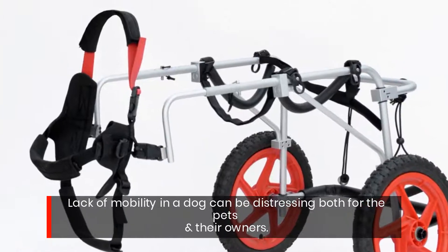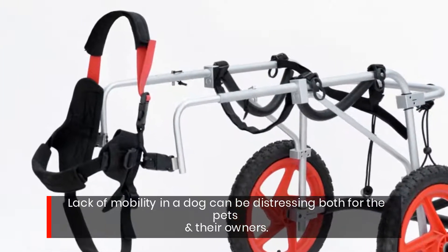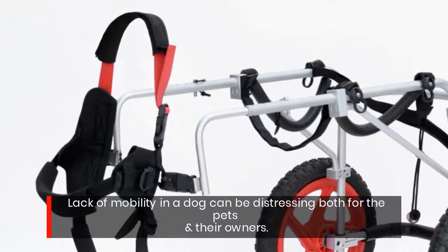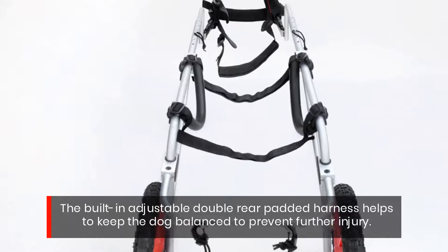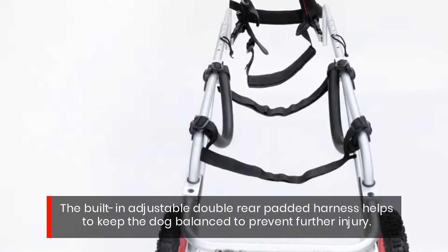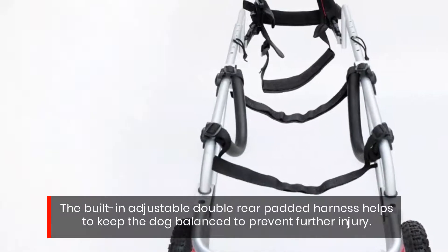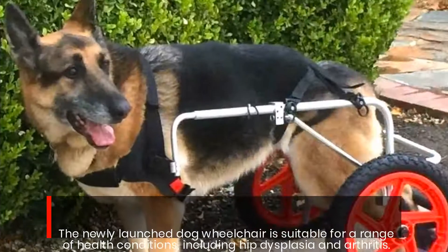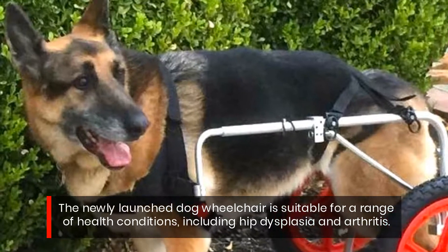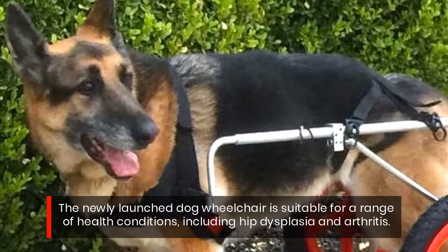Lack of mobility in a dog can be distressing both for the pets and their owners. The built-in adjustable double rear padded harness helps to keep the dog balanced to prevent further injury. The newly launched dog wheelchair is suitable for a range of health conditions, including hip dysplasia and arthritis.